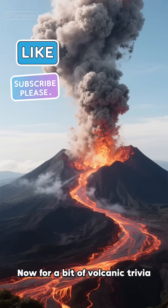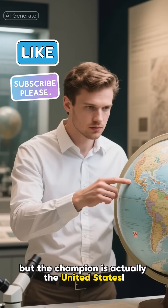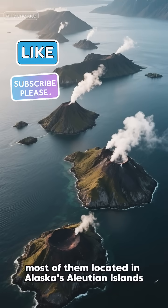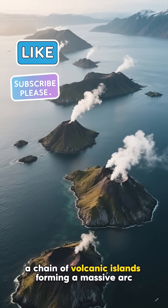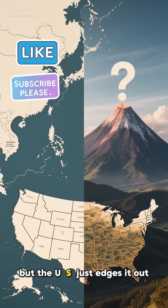Now for a bit of volcanic trivia. Which country do you think is the world's volcanic hotspot? If you guessed Indonesia, you'd be close. But the champion is actually the United States. That's right — the U.S. has 161 active volcanoes, most of them located in Alaska's Aleutian Islands, a chain of volcanic islands forming a massive arc. Indonesia comes in a very close second, but the U.S. just edges it out.